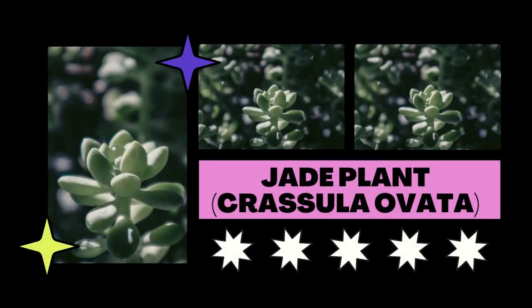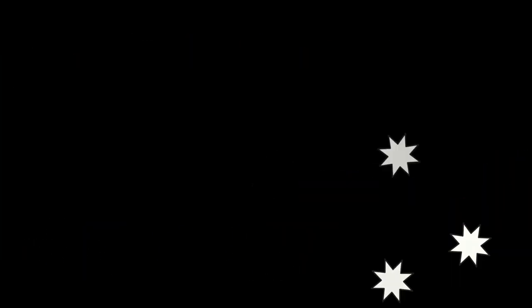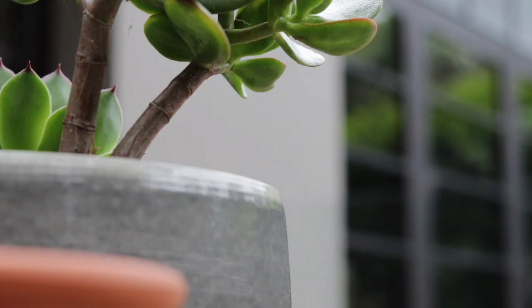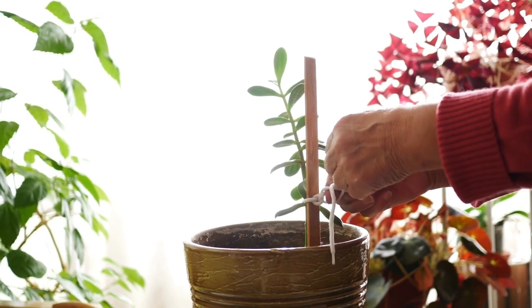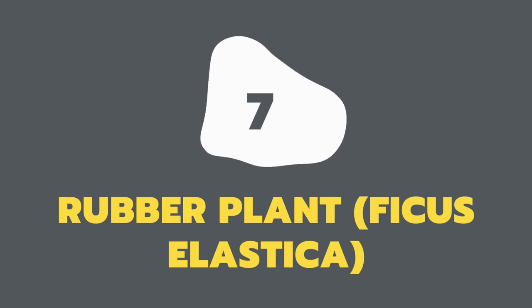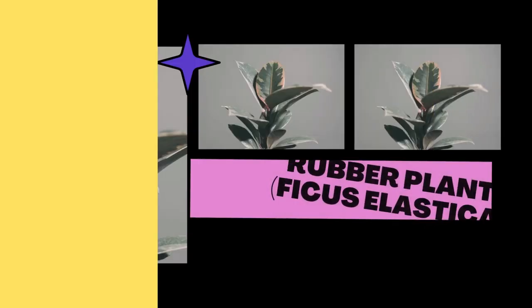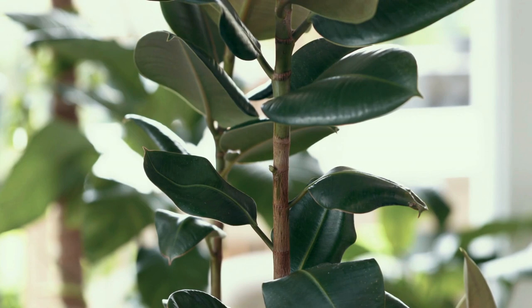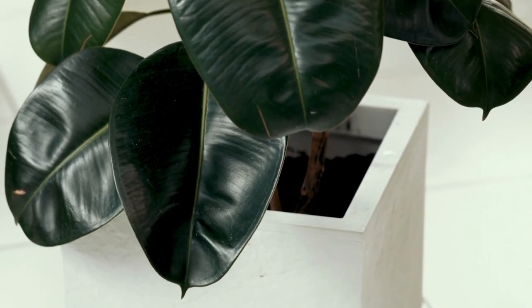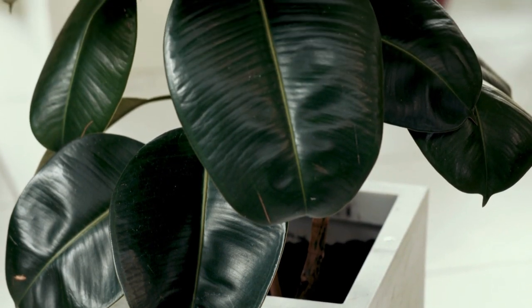The jade plant is often referred to as the friendship plant, because it's a typical housewarming gift for loved ones and friends, and is a portent of fortune and wealth. The rubber tree is the ideal little Feng Shui plant, with its thick, glossy leaves with purple stripes. You can use its gently curving leaves to soften your home's severe features, and in Feng Shui it is regarded as attracting fortune, money, and success.